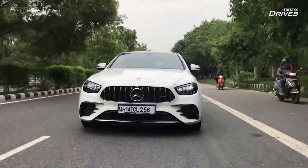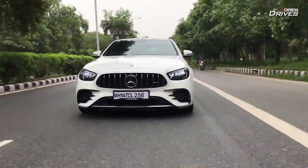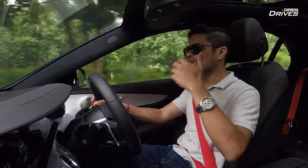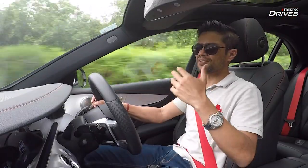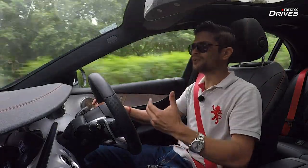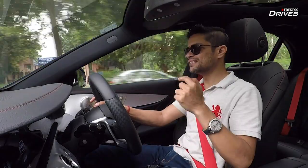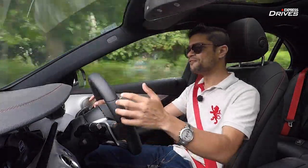It has no hesitation — it's a very free-revving engine that spins all the way up to 6,000-plus RPM. The kind of sound it makes once you cross about 3,000 RPM is phenomenal. It just puts a big smile on your face, and that's exactly what you want from a performance car.